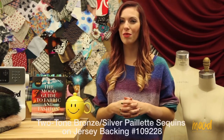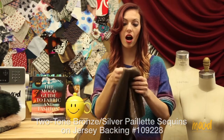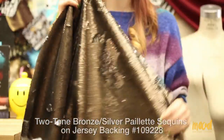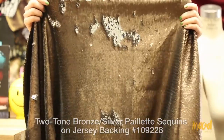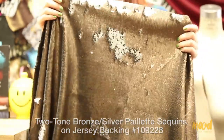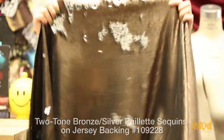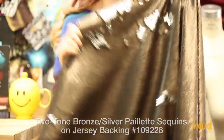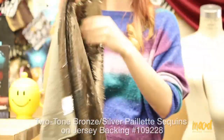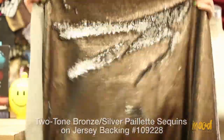Our first fabric is item number 309222 and this is a two-tone bronze and silver palliot sequins fabric on a jersey backing. This fabric is made from 97% rayon and 3% spandex, so it has a nice give in the weft. It also comes in two other colorways: a black and silver, and a silver on silver. Stephanie loves this fabric because the bronze face is more of a matte sequin whereas the silver is really shiny, so it can be used for casual or formal occasions — maybe even both.